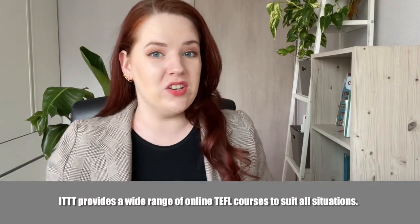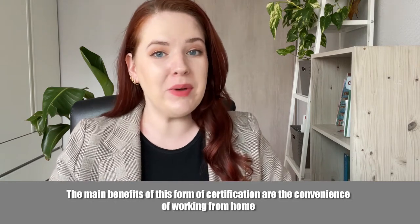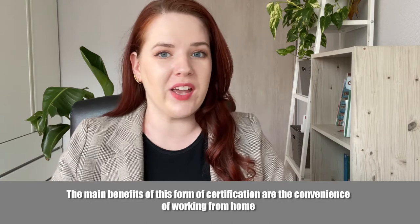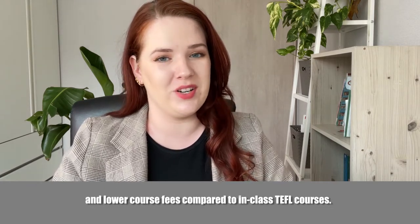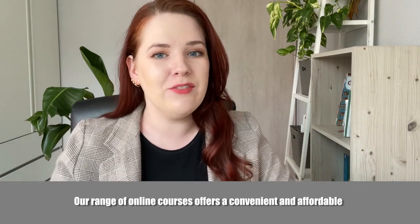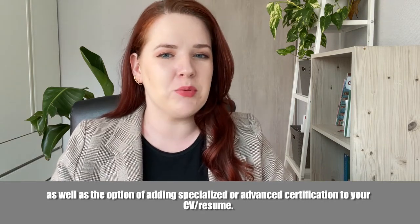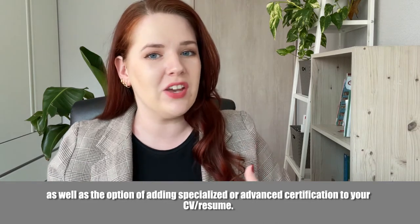ITTT provides a wide range of online TEFL courses to suit all situations. The main benefits of this form of certification are the convenience of working from home and lower course fees compared to in-class TEFL courses. Our range of online courses offers a convenient and affordable route to your initial TEFL and TESOL qualification, as well as the option of adding specialized or advanced certification to your resume.